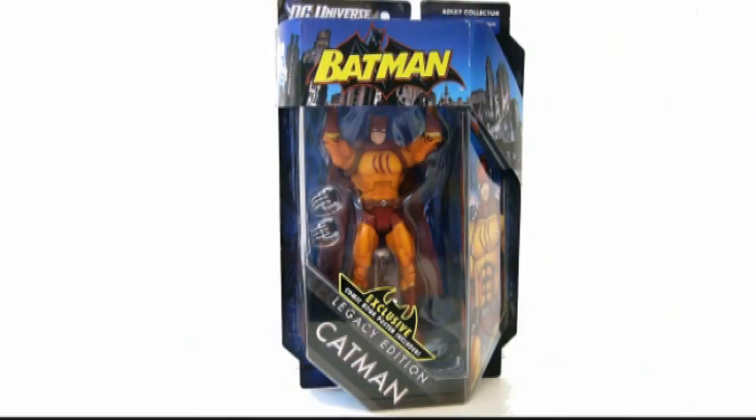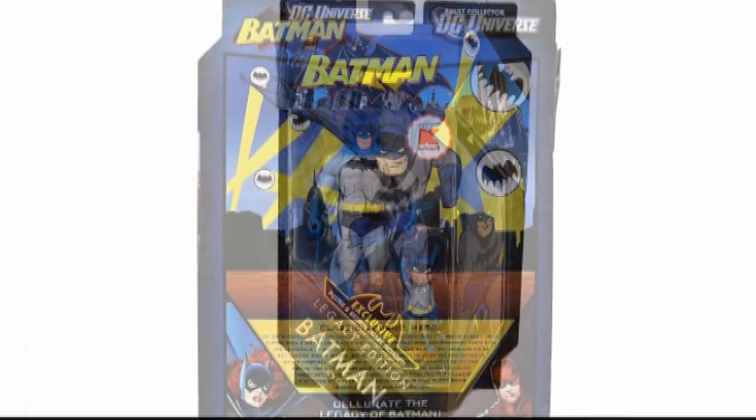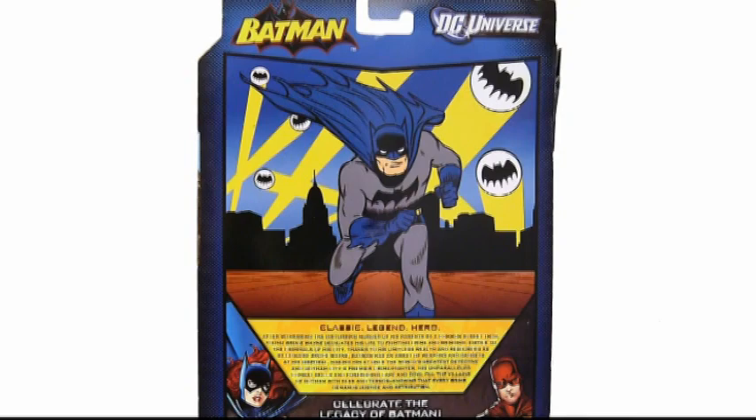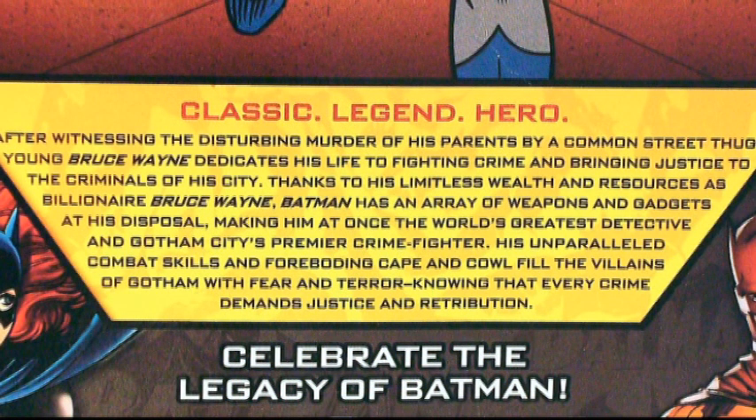I got these figures for around $16 at my local Kmart, which, given the prices for DCUC elsewhere, isn't a bad deal. Batmite isn't mentioned at all on the bio on the back of Batman's card, and the other two figures didn't have the Kmart exclusive sticker. So I'm assuming if you want Batmite, Kmart is the place to look.